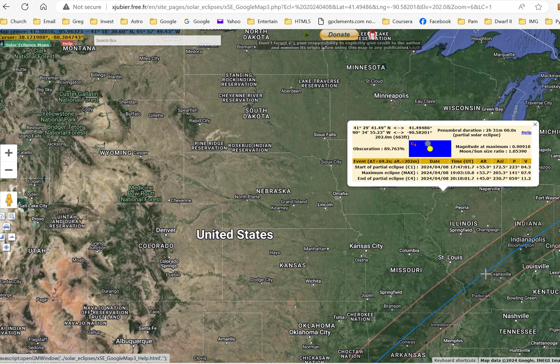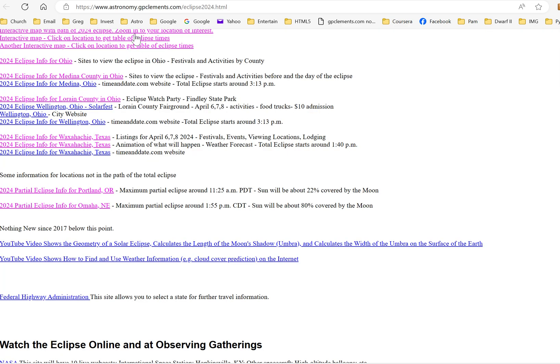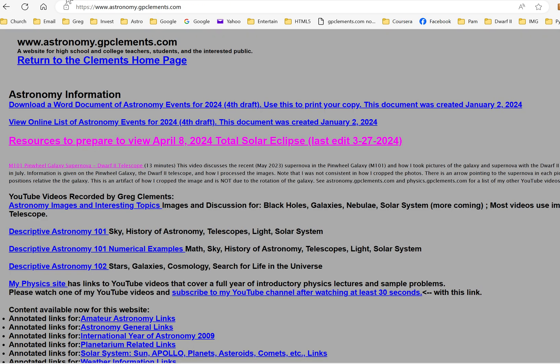If you're planning to travel into the path of totality, be prepared: bring water, a first aid kit, food, and make sure you have a full gas tank before entering the totality area. Expect heavy traffic and be patient. I hope you're able to view the eclipse — live is better, but online is a good option too. All these resources are accessible through gpclements.com.